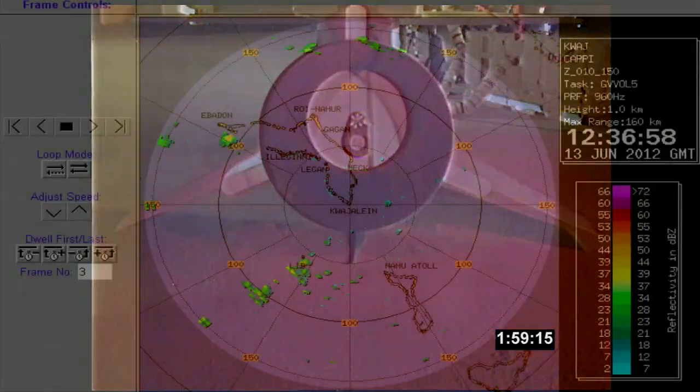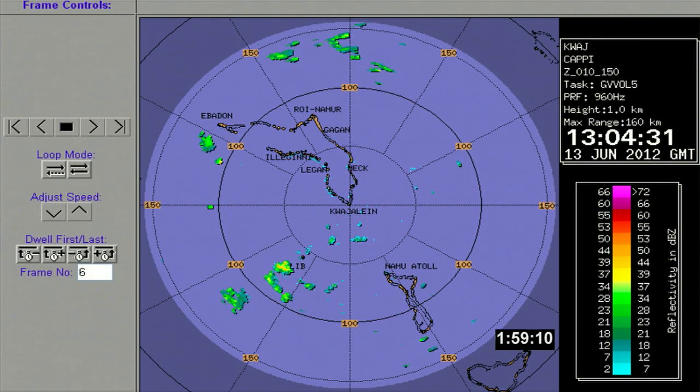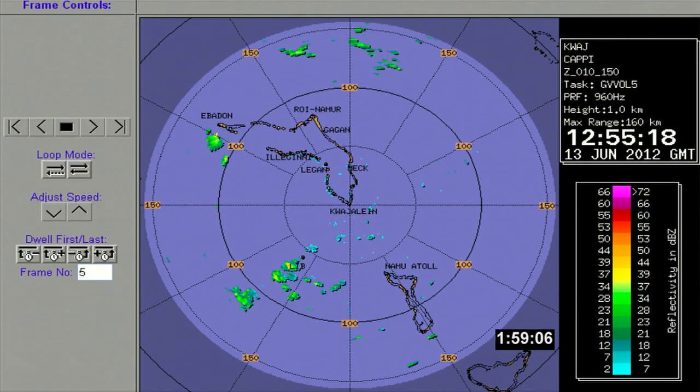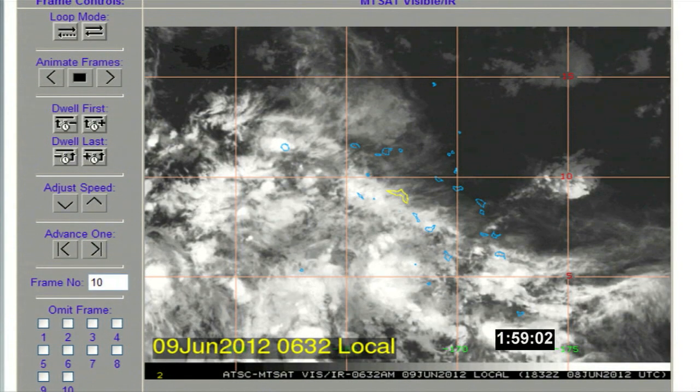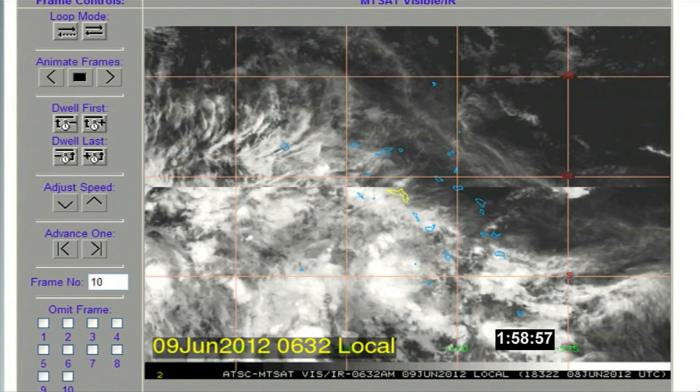Weather-wise, we have no significant clouds or weather. The forecast today calls for only a one percent chance, or even less — almost no chance of having a launch weather issue during our countdown today in the drop box location. So at this time, from a weather standpoint, we are completely green.